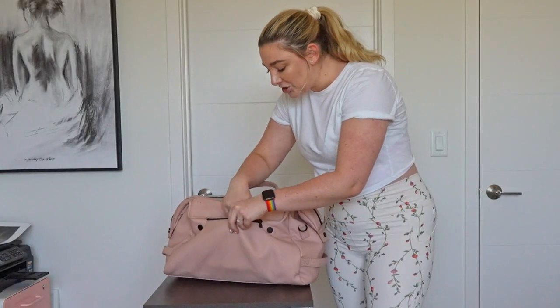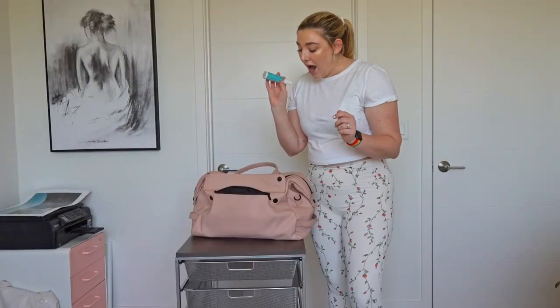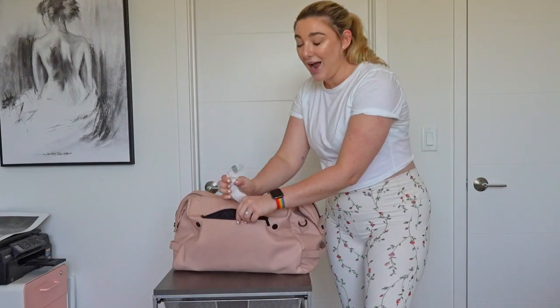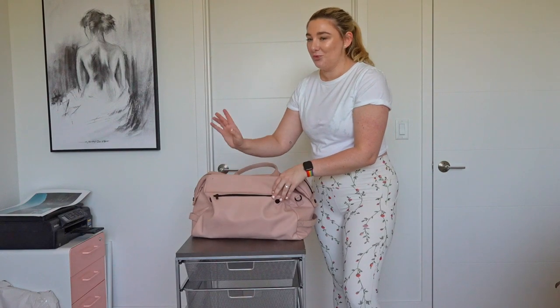Starting out here, I actually don't have anything in here except hand sanitizer. I use my phone to check into the gym, but before I used to keep a card in here just for easy access. And then there's also just some random band-aids and trash, because this is a realistic what-I-keep-in-my-gym-bag — this is actually what's in here.